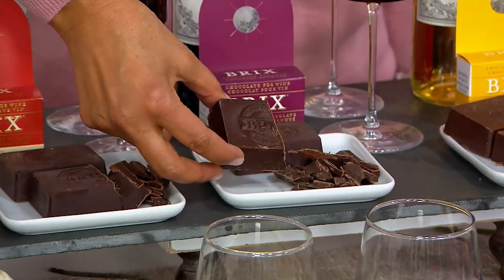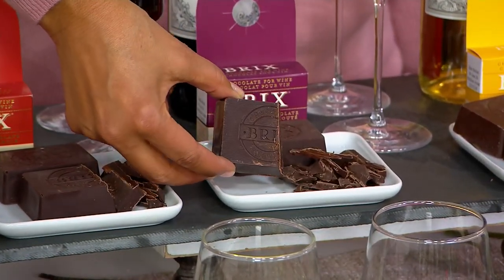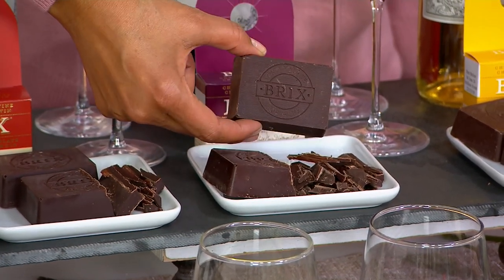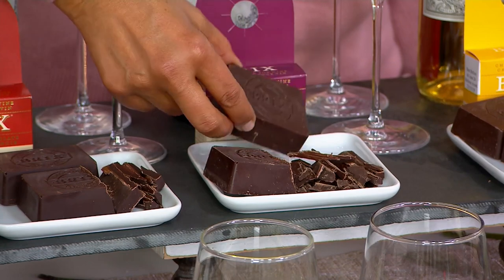We all love chocolate and feel like that is a fancy special gift to give somebody. This is chocolate that's called Bricks, and it comes to you essentially in a brick.